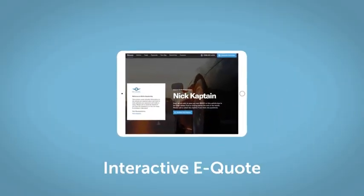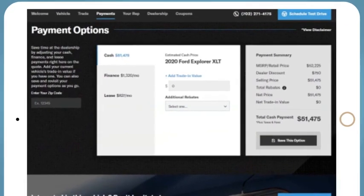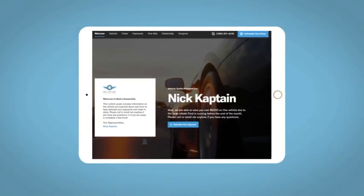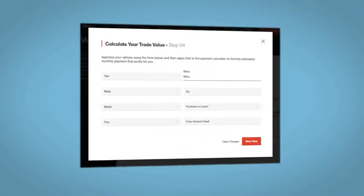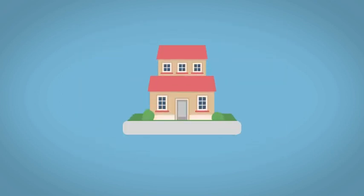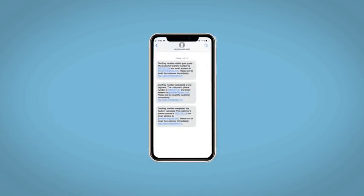If you like this vehicle, we'd be happy to send you a personalized interactive e-quote that allows you to quickly and easily calculate the cash, financial, and lease options available to you. All incentives and rebates will be right at your fingertips, along with the ability to value your trade and learn about your potential salesperson. Do this all from your home, at your pace and your way. Fill out the request more info form and we will text and email your very own personalized e-quote today.